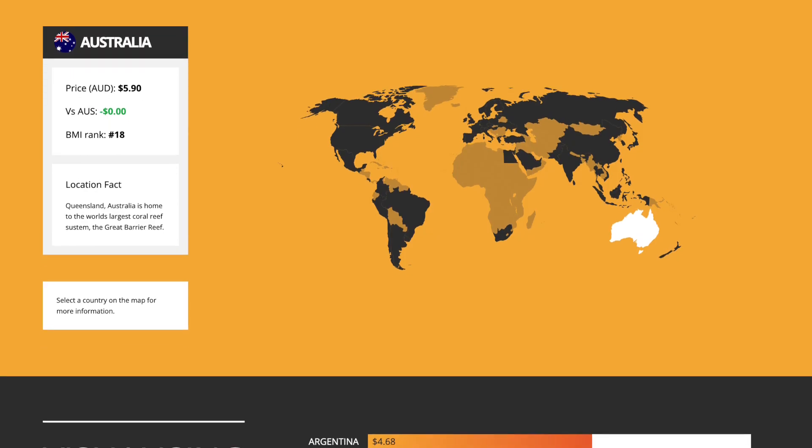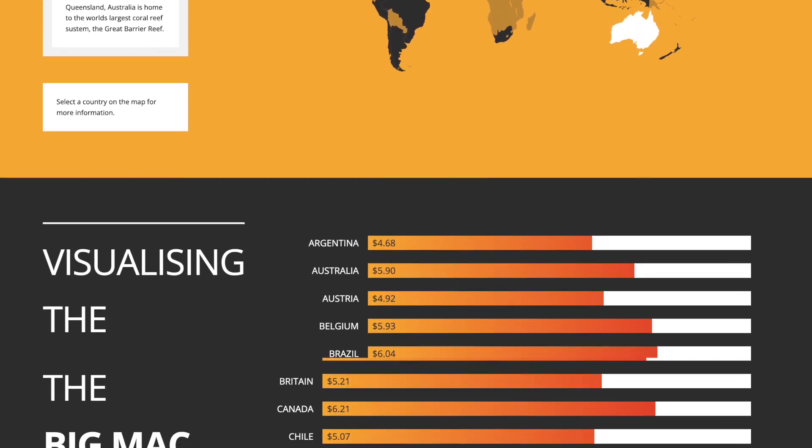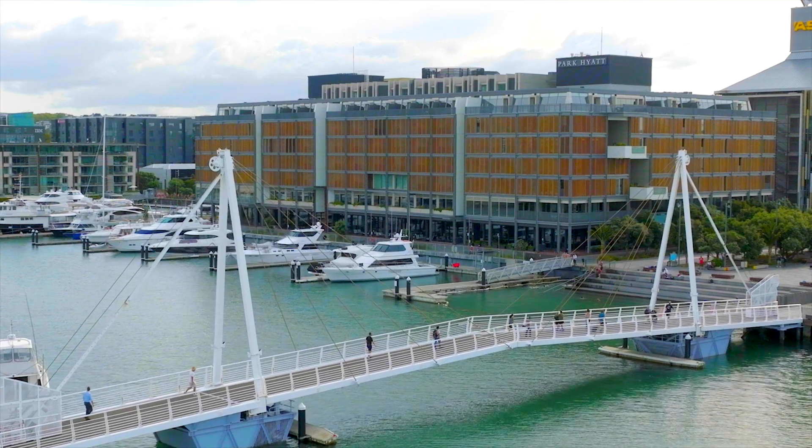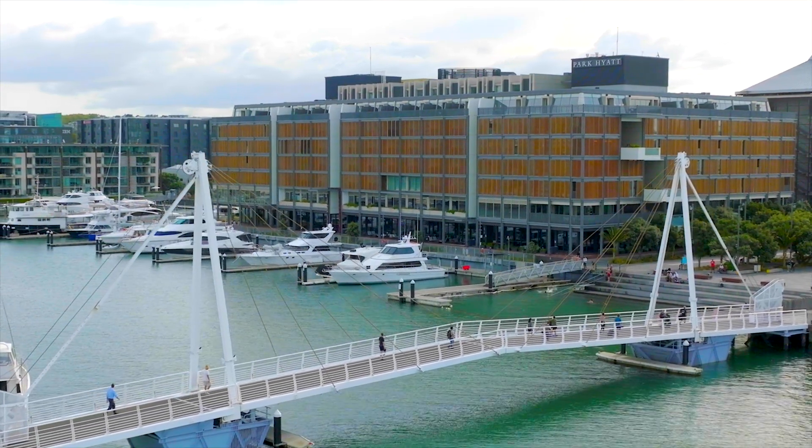Kiwi exporters often make the mistake of underpricing their product. New Zealand exporters who want to get a quick read on how much consumers in other markets are prepared to pay for certain items can use simple tools like the Big Mac index. A quick Google search can pull up comparative data on how much common goods and services cost in one market versus another.